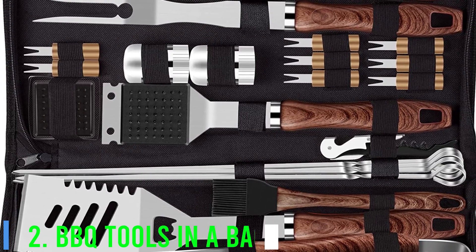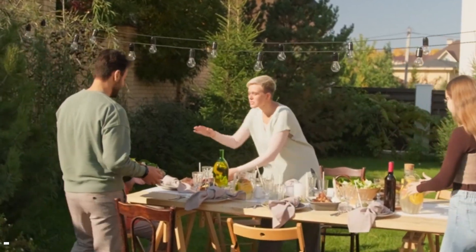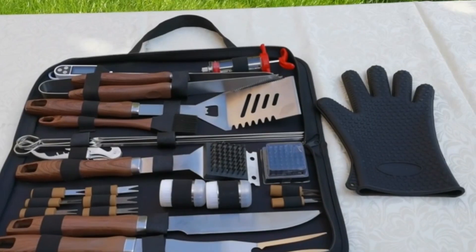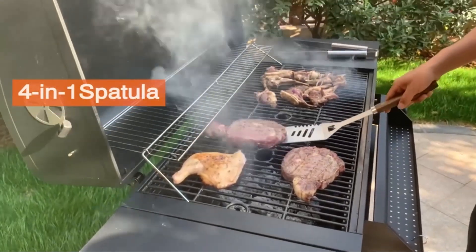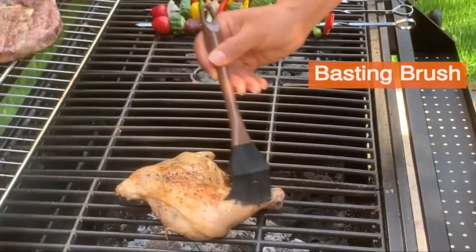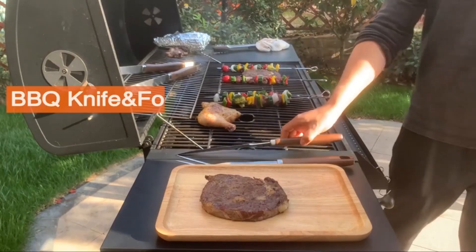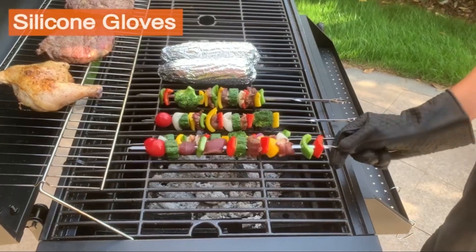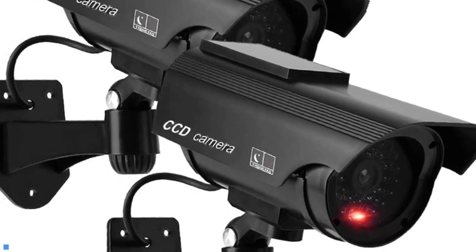2. Barbecue Tools in a Bag. There's nothing that spells out summer more than a backyard barbecue with friends and family. If you take your barbecue seriously, then take a look at the barbecue tools in a bag. This bag contains almost everything you need for grilling, including an insulated cooler bag, electronic meat thermometer, steak fork, grill gloves, meat tongs, serrated knife, cutting board, barbecue fork, slotted spatula, bottle opener, corkscrew, and two salt and pepper shakers.